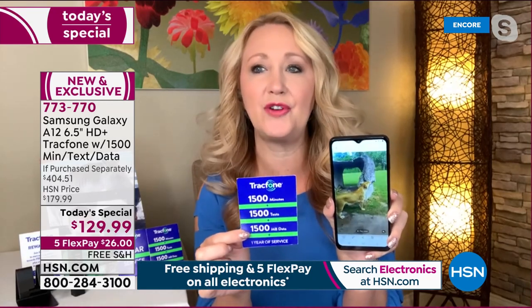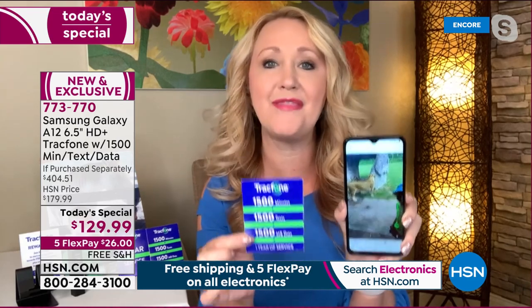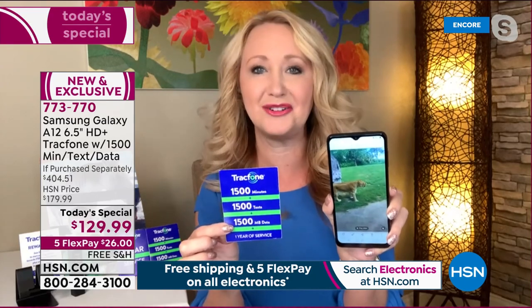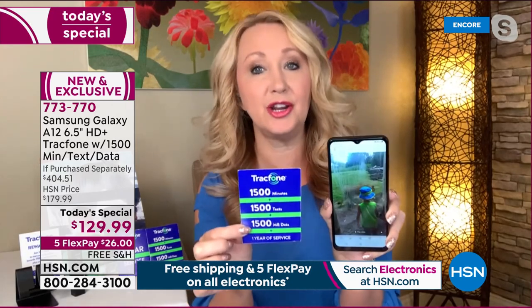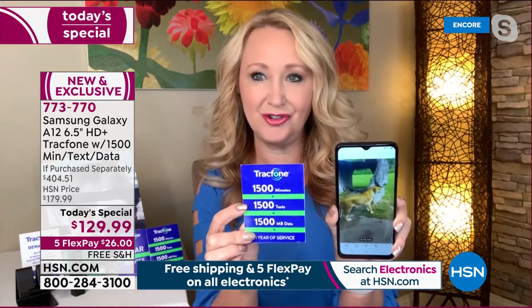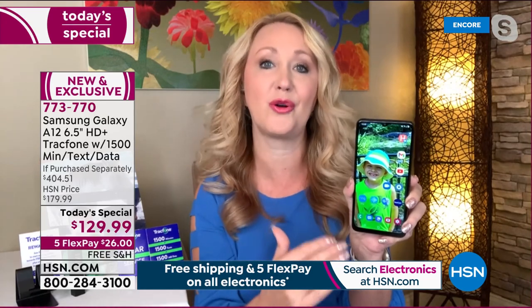We've had customers call into the show to tell us they're doing more exciting things with money they save by not paying a phone bill every month. If you have a family of four spending $100 per person every month, that adds up fast. With TracFone, you buy the phone — you own it outright — and for most people this would be an entire year of service with 1,500 minutes, texts, and data. When you're at home, simply connect to wifi — you swipe down from the top, touch the wifi icon — and you can do almost everything totally free of charge, like email, online shopping, banking.